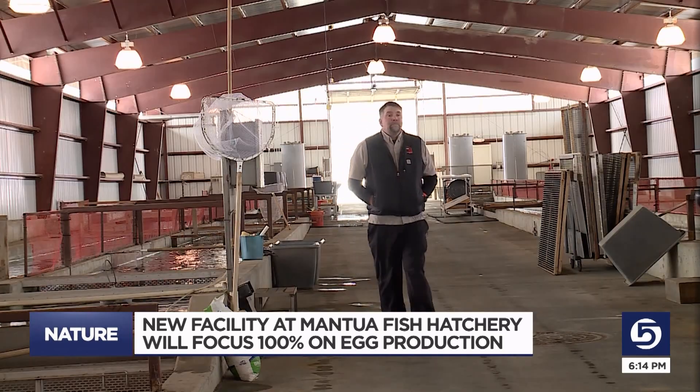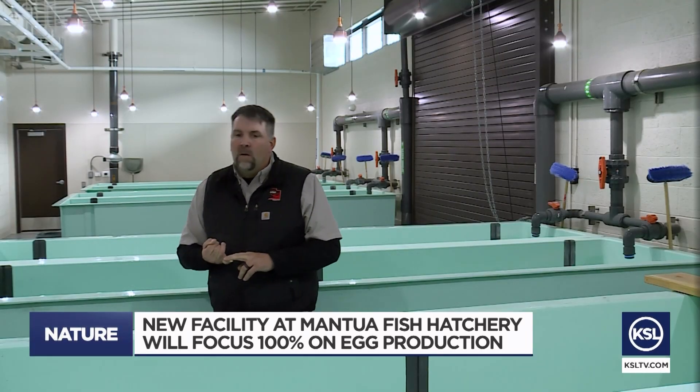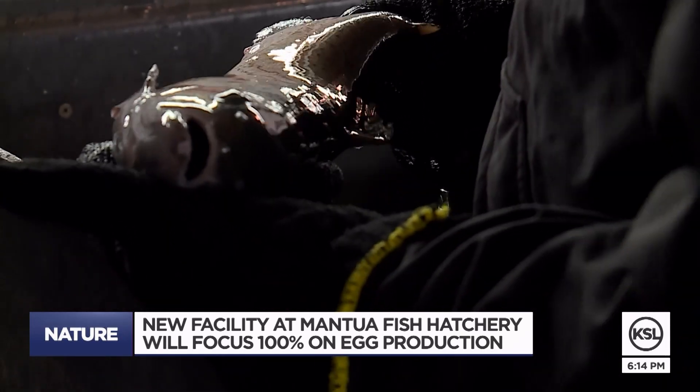Jared Smith is the manager of the Mantaway Fish Hatchery, proud of the new facility that just began operations a few months ago. We do 6 million eggs every single year — that's 30% of the total for the state, so that's a lot of eggs. Those eggs are for Bonneville Cutthroat and Rainbow, the kind of trout many fishermen love to catch in Utah.